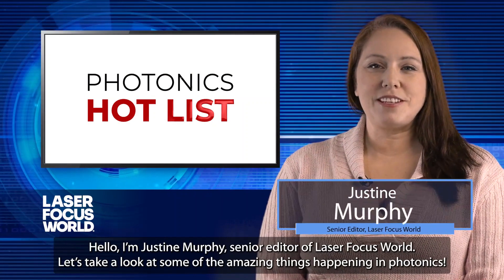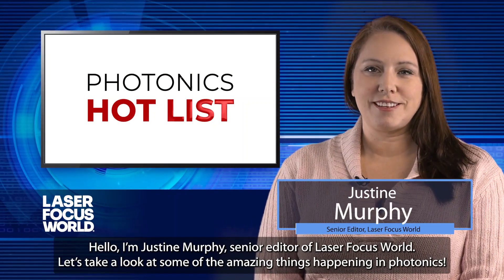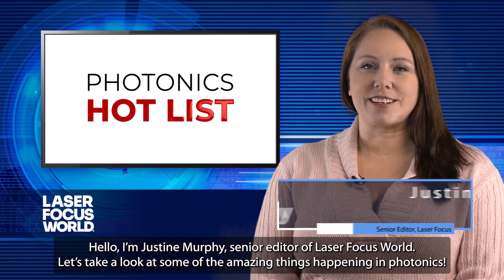Hello, I'm Justine Murphy, Senior Editor of Laser Focus World. Let's take a look at some of the amazing things happening in photonics.